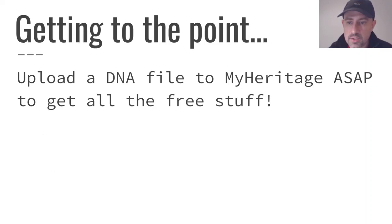Just to get to the point early — I know some people might view this video later and not watch the whole thing — the key point here is to upload a DNA file to MyHeritage as soon as possible so that you can take full advantage of all the free stuff currently available. You'll still be able to upload for free and get matches, but you won't be able to get as much for free as you can now if you upload before the end of the month. So get on that as soon as possible.